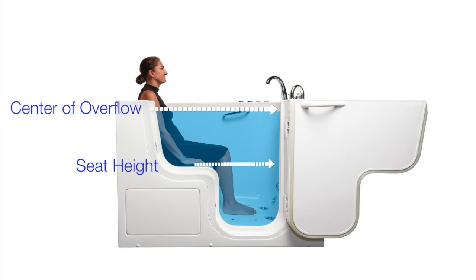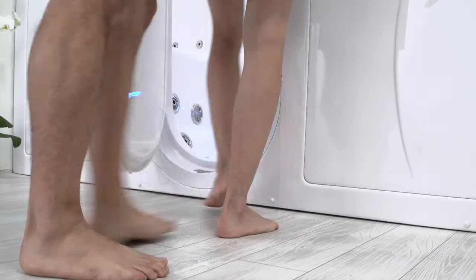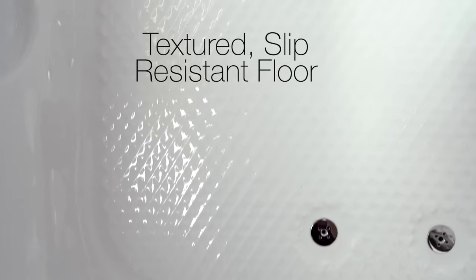Of course, a bather's particular size will determine overall soaking depth, so keep these factors in mind as you choose your tub. As with all Ella walk-in tubs, this features an easy entry, low threshold, and a textured, slip-resistant floor.